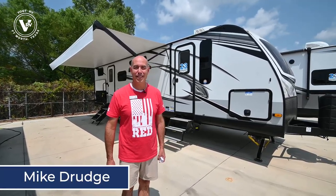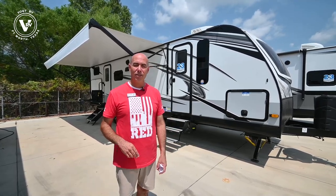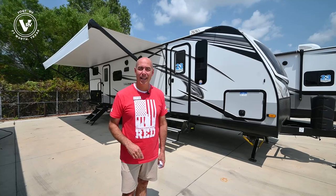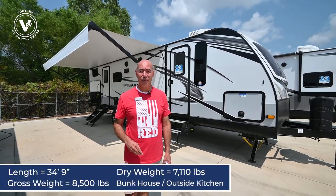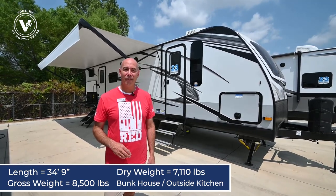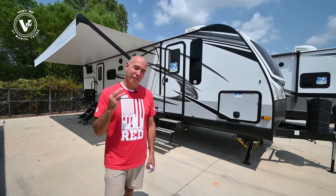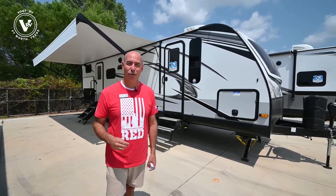Hey everybody, it's Mike Drudge coming to you from Vaught RV here in Fort Worth, Texas. Right behind me is a beautiful 2022 Whitehawk 29BH. It's 34 feet 9 inches long, fully loaded about 8,500 pounds. Before I get started, I want to point out my top three favorite features about this floor plan.